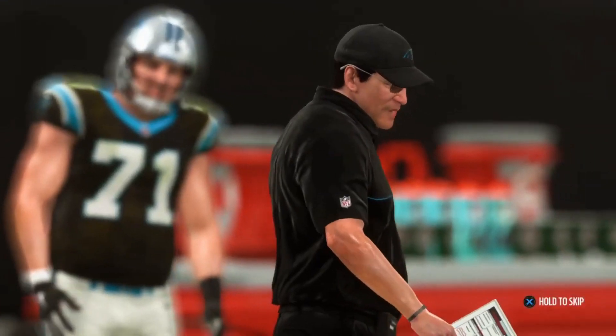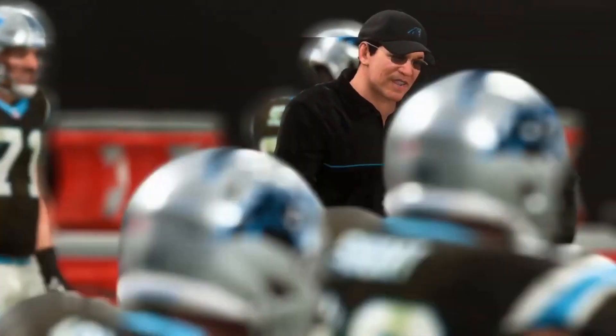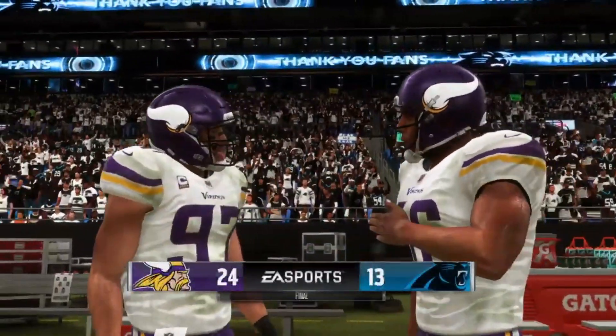Victory formation time for the Vikings as they'll take a knee here. A road win in the National Football League, Charles — you never take that for granted no matter who you're playing, no matter where.